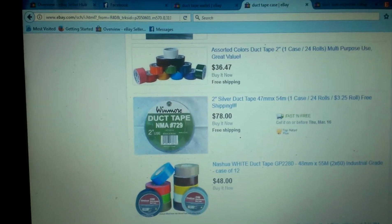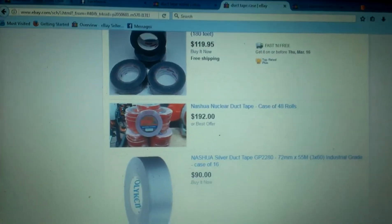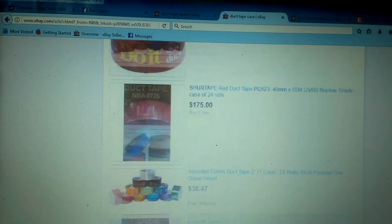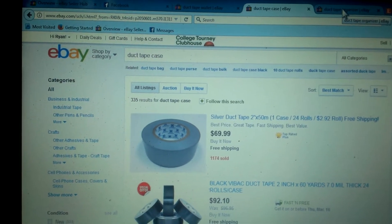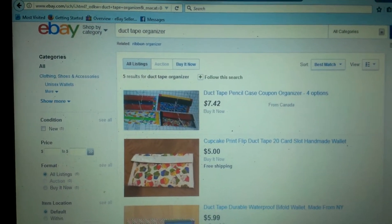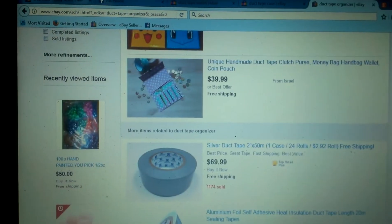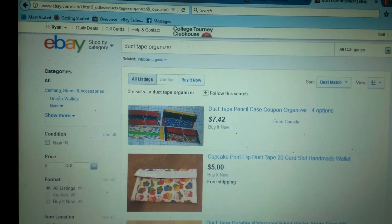You can also make duct tape cases of any kind — like book covers with little organizing pockets, or a three-ring binder case, all that type of stuff that seems to sell real well. Or you can just make cheap organizers for yourself so you don't have to spend money on them. It's a great way to make extra money, and it's a great kids craft too — everybody seems to like it for kids.